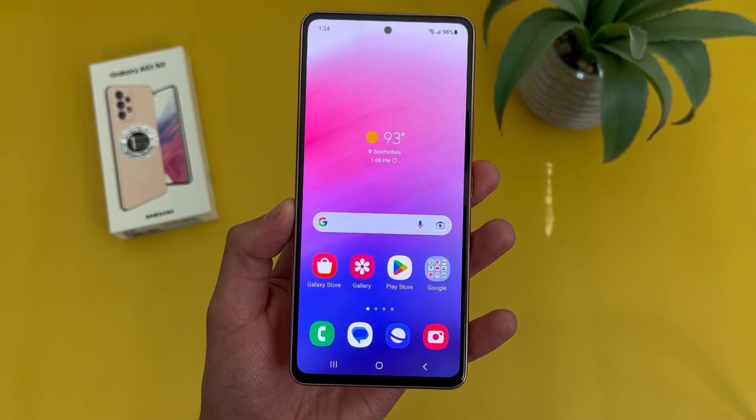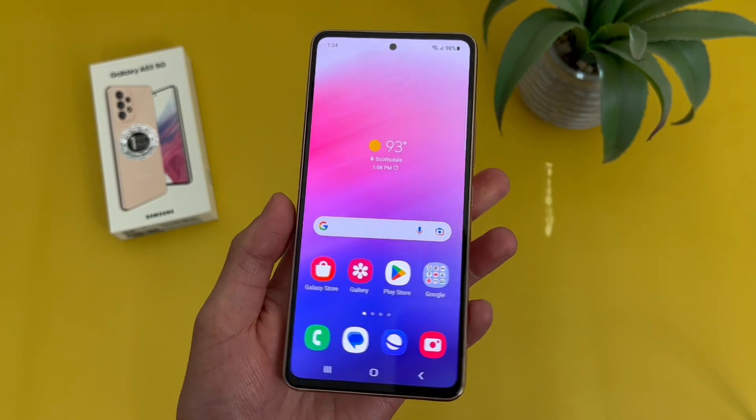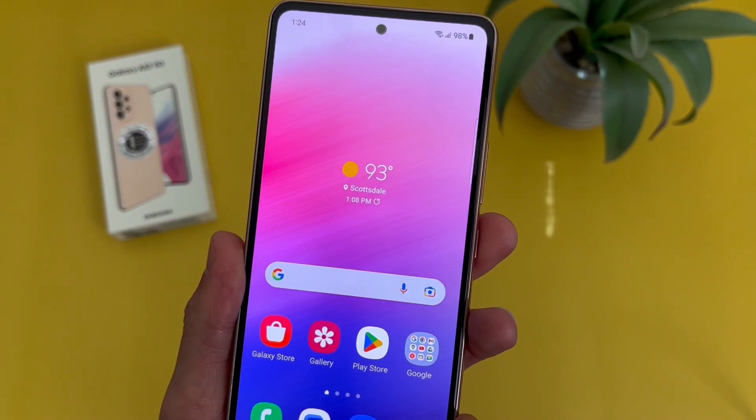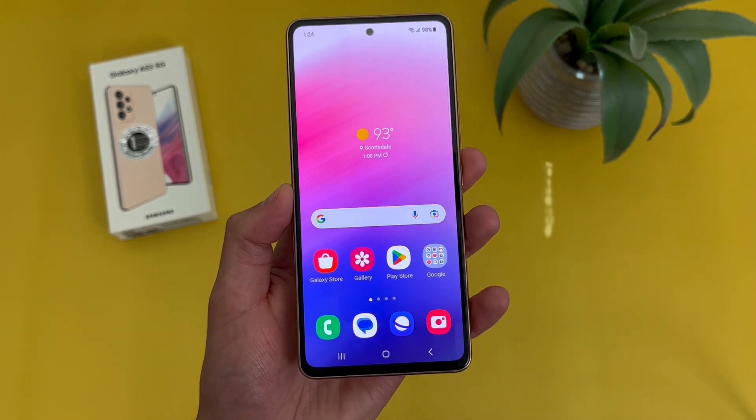And when it comes to video, we also get some flexibility here, because with the A53 5G, it can record 4K video — not only with the rear camera, but the front camera too. So if you are recording a lot of videos and you want that higher resolution, this phone will be a great choice for that as well.